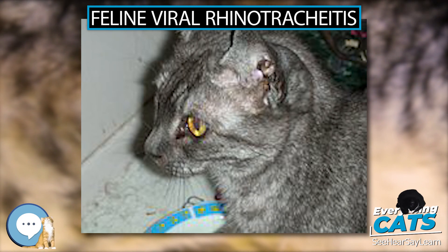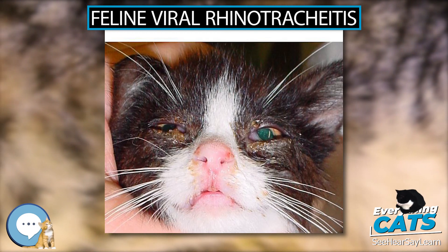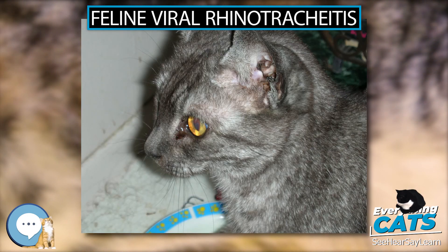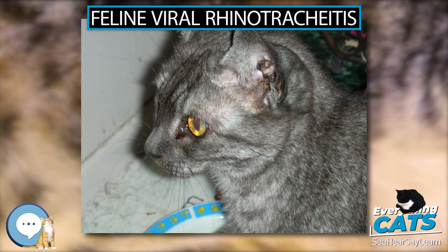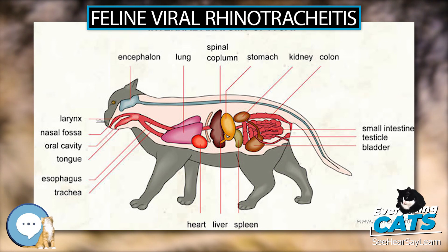Lysine is commonly used as a treatment; however, a 2015 systematic review, in which the authors investigated all clinical trials with cats as well as in vitro studies, concluded that lysine supplementation is likely not effective for the treatment or prevention of feline herpesvirus 1 infection.